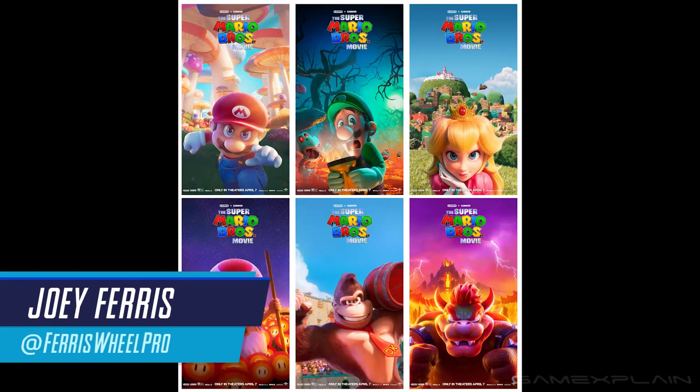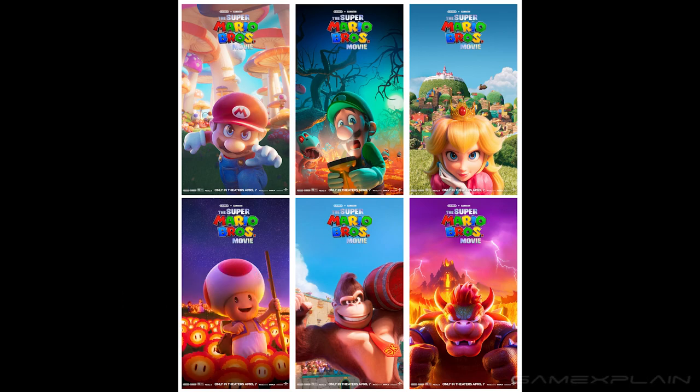As if that new trailer couldn't get us more hyped for the Super Mario Bros. movie, Universal just released a bunch of new posters to promote the film, and they look amazing.